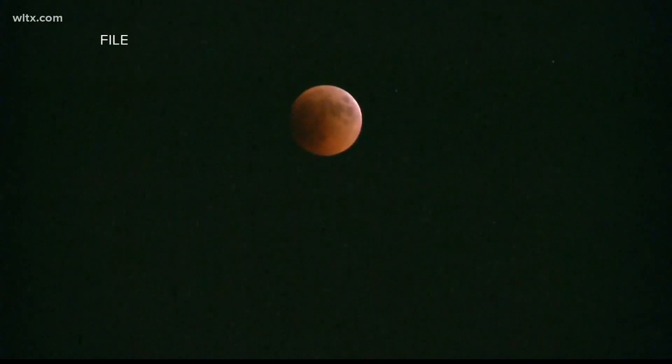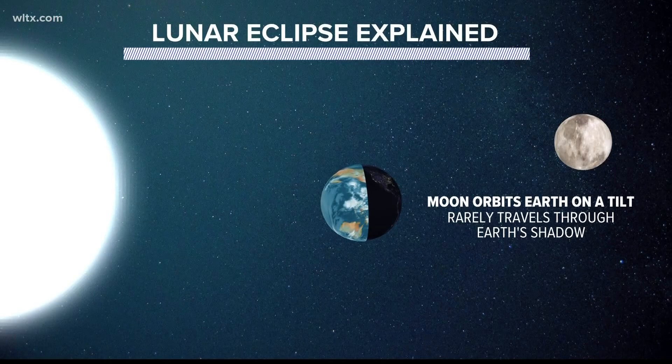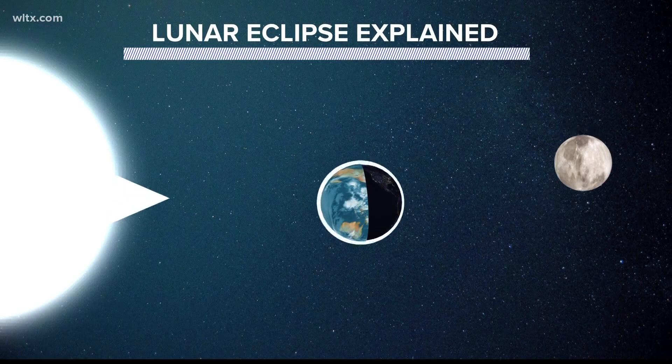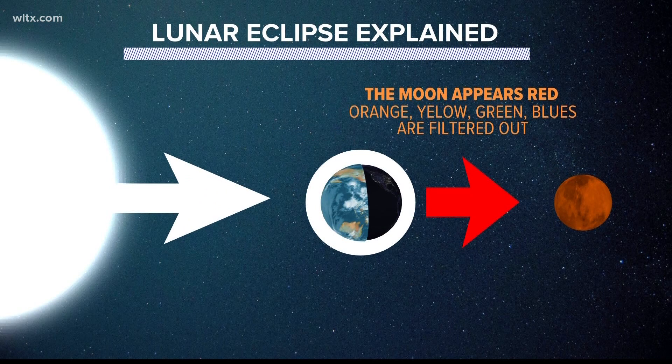Known as a blood moon, the moon will be taking on a red glow early Tuesday morning during a total eclipse. This happens when the moon passes entirely into the Earth's shadow. Due to the Earth's atmosphere, the sun's light takes on a red hue, which gives the moon its iconic glow.